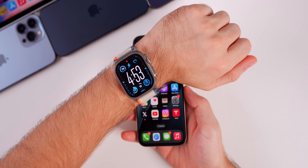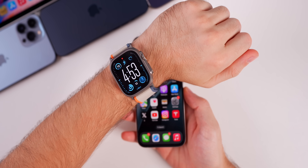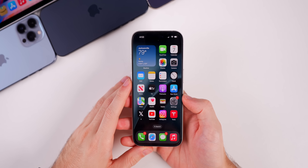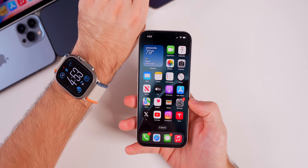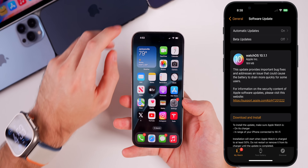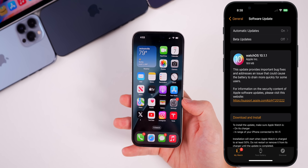The watchOS 10.1.1 update also came out today and fixes the battery drain issue. If you had any battery drain issues on Apple Watch running watchOS 10 or 10.1, that has been addressed. Apple says this update provides important bug fixes and addresses an issue that could cause the battery to drain more quickly for some users.